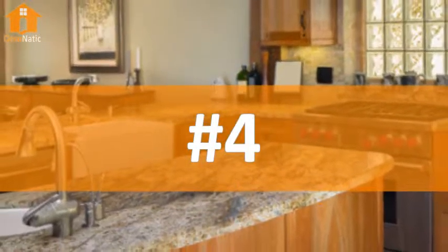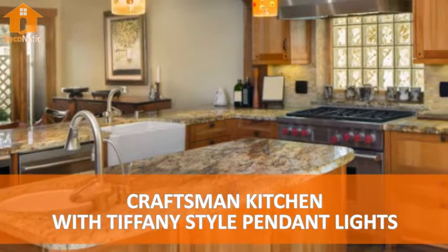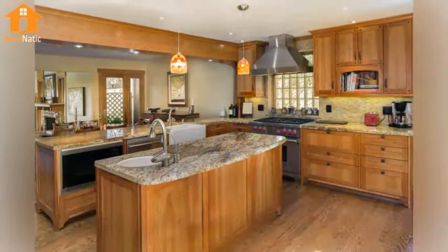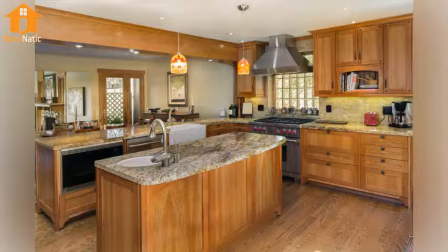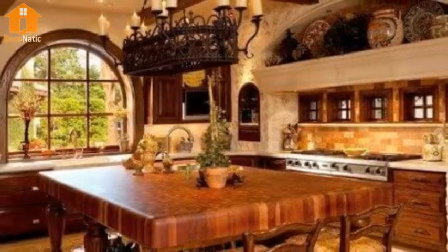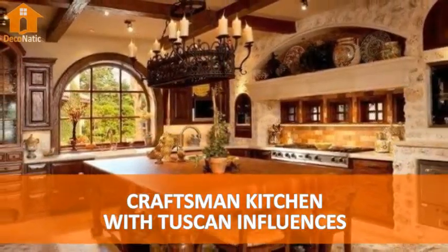Number 4. Craftsman Kitchen with Tiffany Style Pendant Lights. Number 5. Craftsman Kitchen with Tuscan Influences.